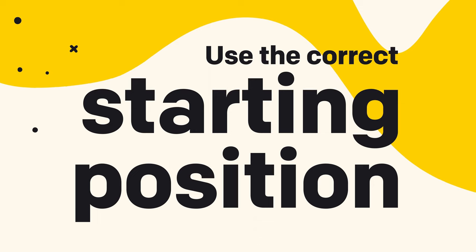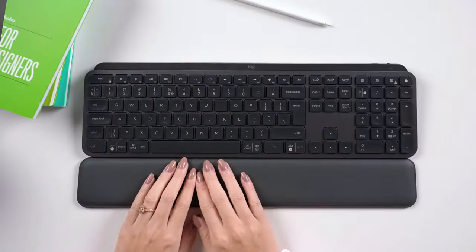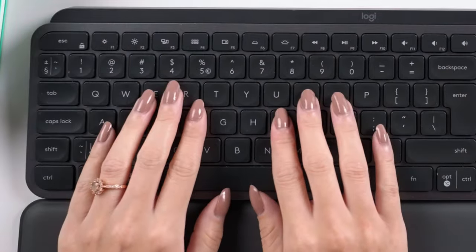Number one: use the correct starting position. Using the correct starting position is crucial. Whether you opt for the 10-finger typing layout or one that's more comfortable for you, starting with the right finger positioning and utilizing the small bumps on the F and J keys will help your fingers locate the correct starting position. This setup should give you a full range of motion, and the more you type, the faster you will get.